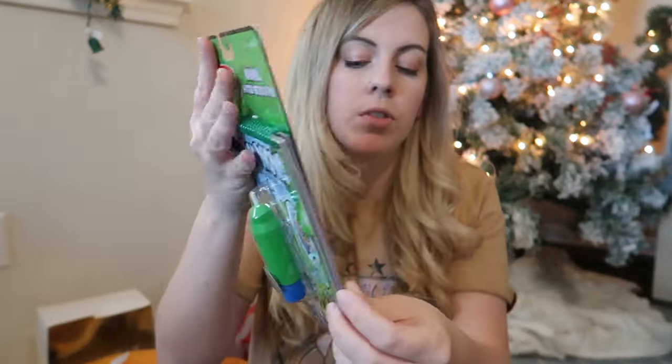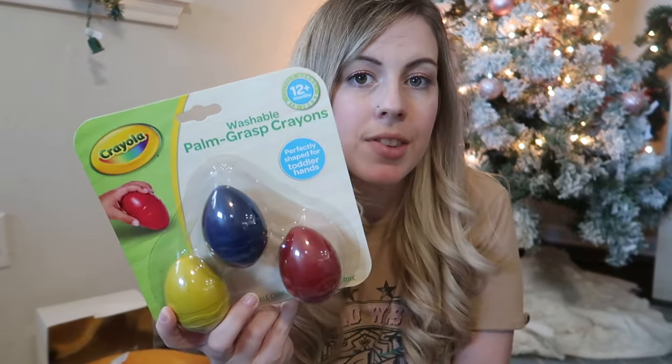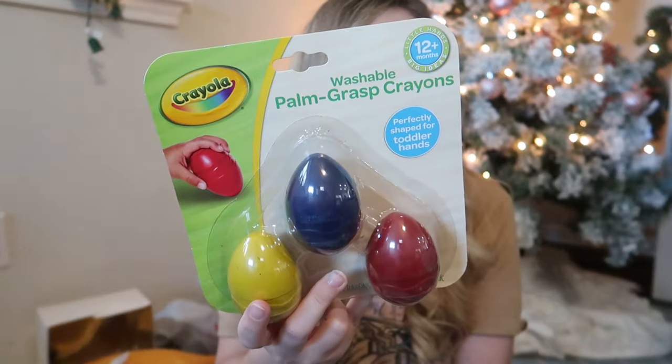To go with learning to color, I also got Ollie his first set of toddler crayons — they say they start at 12 months. I used them with my daughter and they worked fine; she could hold them and write with them. He's also getting some pop tubes from the four-pack I split with Layton. It's a great toddler item — you can bend it to make different noises, and he loves anything that makes sound.